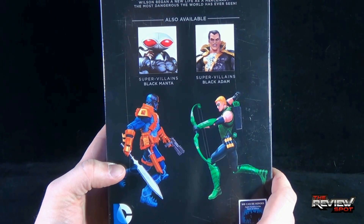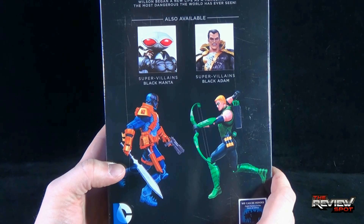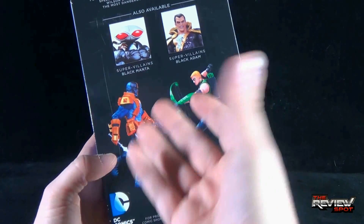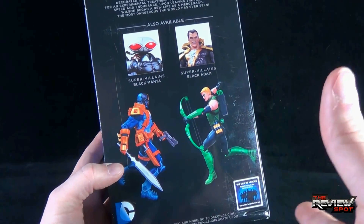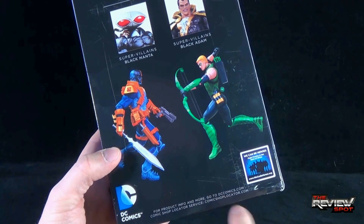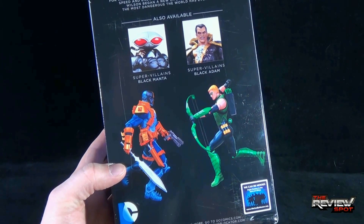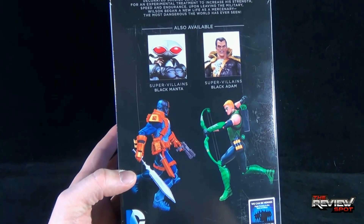For more product info, you can go to dccomics.com. There's also a comic shop locator service at comicshoplocator.com, which is useful depending on where you're located. I get a lot of questions about where to find pieces like this — you can use the comic shop locator to find some real gem stores in your area.